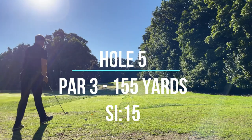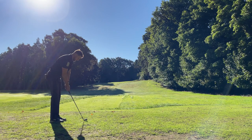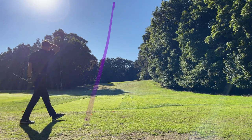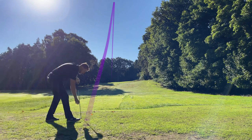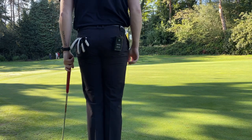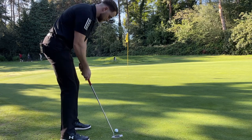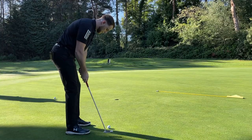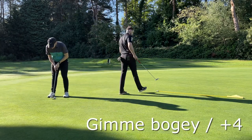153 for this one, slightly uphill, so I'm going to play eight. I think the pin's at the back as well so eight might not even be enough, but I don't want to be long because there's a lot of trees - just land on the green area. Slightly left, should still be on the green though. That was an okay tee shot, pulled it slightly.